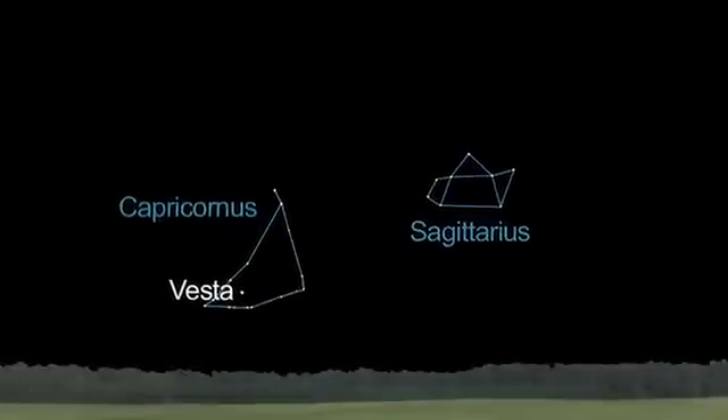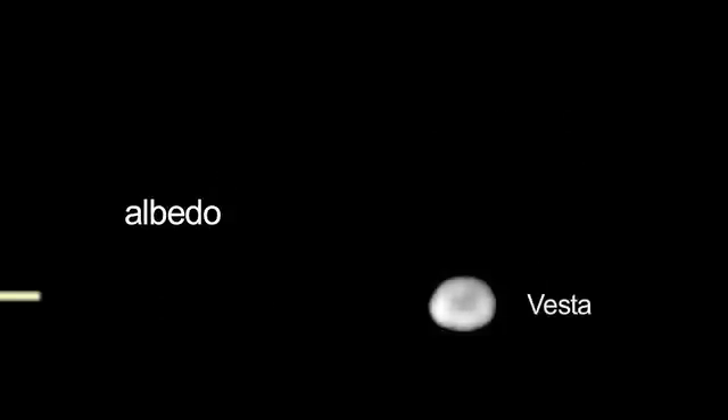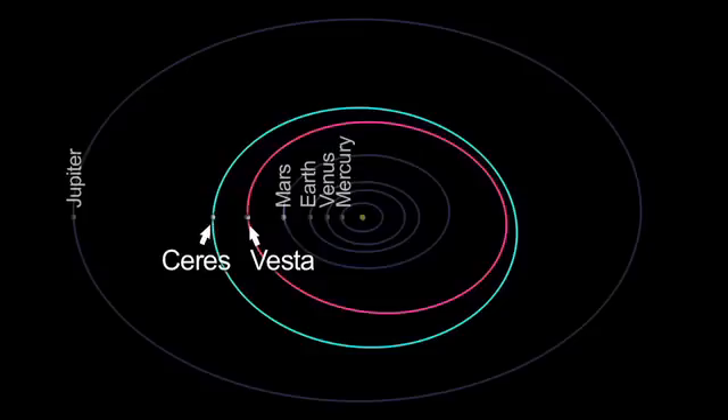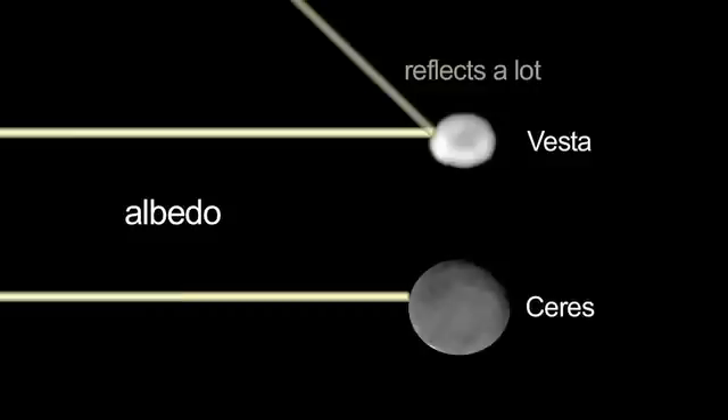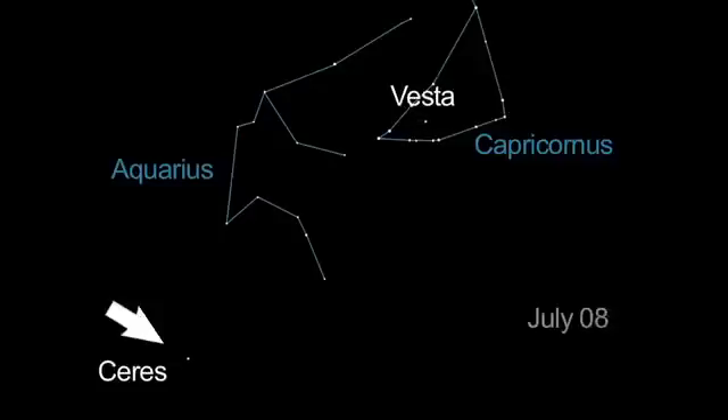You can see Vesta yourself this month and next — it'll be a little brighter in August. It's the only asteroid bright enough to see with your unaided eye, because of its high albedo. Albedo refers to how well an object reflects light. Ceres is larger than Vesta but farther away and not as bright. You can easily spot Ceres with your telescope next month.